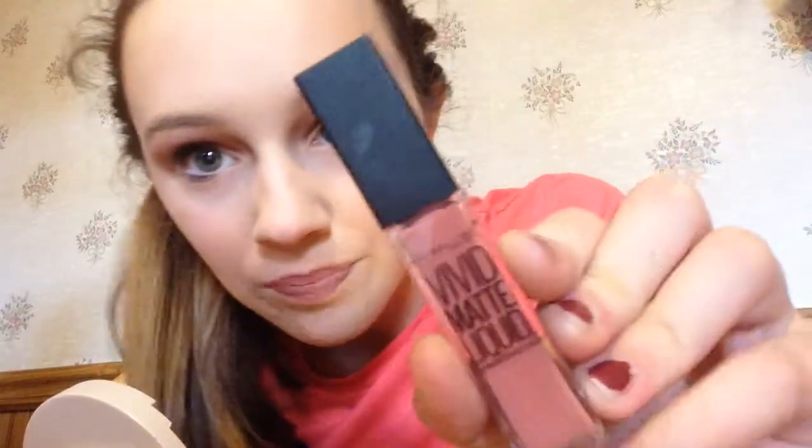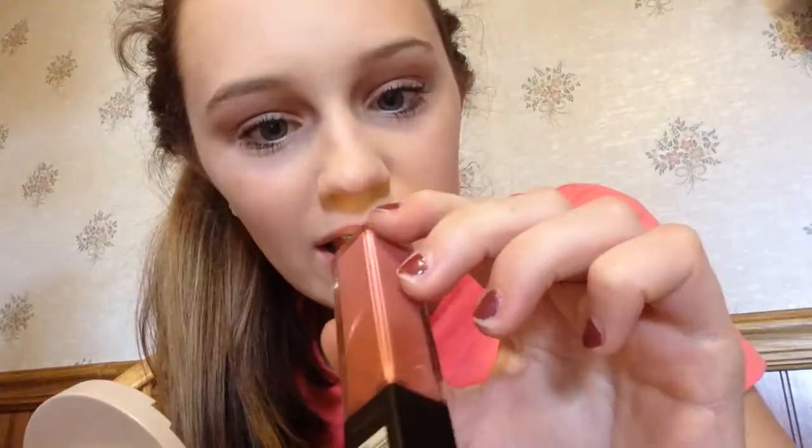I have a matte liquid lipstick in the shade Nude Flush, and I'm really excited to try this out. I've never tried anything from this Maybelline Matte Collection. It looks like this — I like the applicator, it's really nice. We're just going to apply it to our lips. It feels so creamy. It hasn't completely dried matte yet, so we will see how it wears throughout the day.